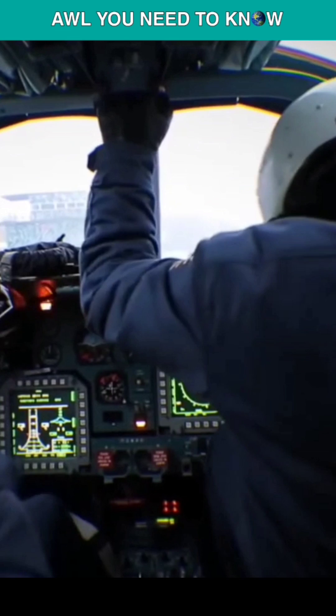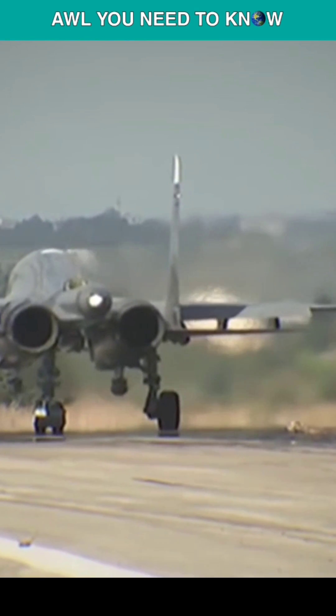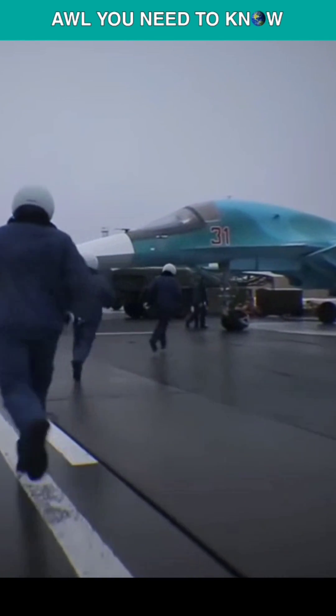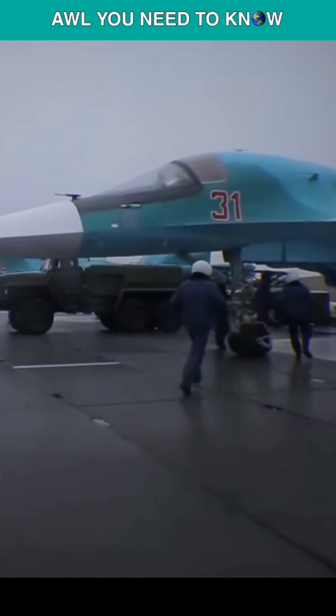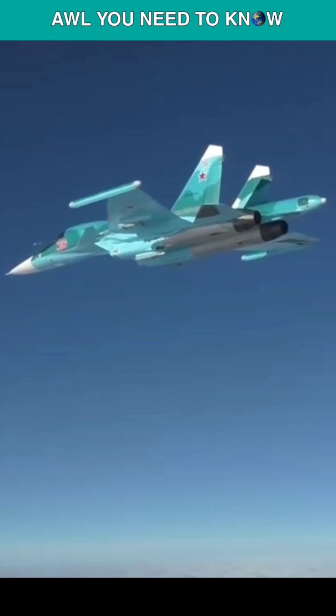This side-by-side seating makes it possible for the pilot and the officer in charge of armament systems to easily observe and communicate with one another, which is essential for effective collaboration during difficult operations. They are able to quickly communicate information and make judgments, which improves their situational awareness and the accomplishment of their task.